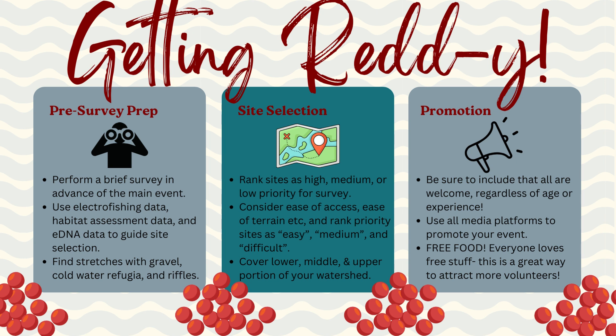Take your sites and rank them as easy, medium, and hard while taking into account access, parking, cell service, and terrain. Select sites from the lower, mid, and upper portions of your watershed to cover as much area as possible. Prepare your data sheets and sign-in sheets — you'll want to keep track of all your volunteers. Now promote your event; all are welcome.